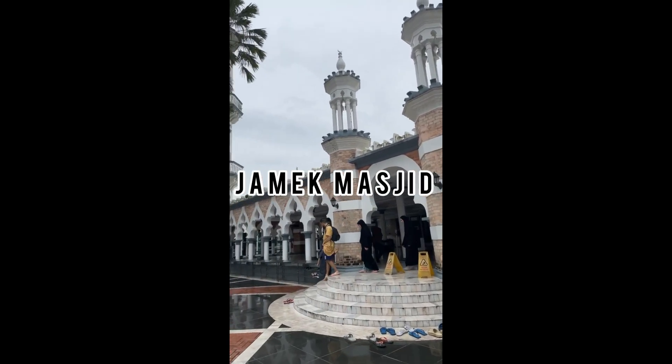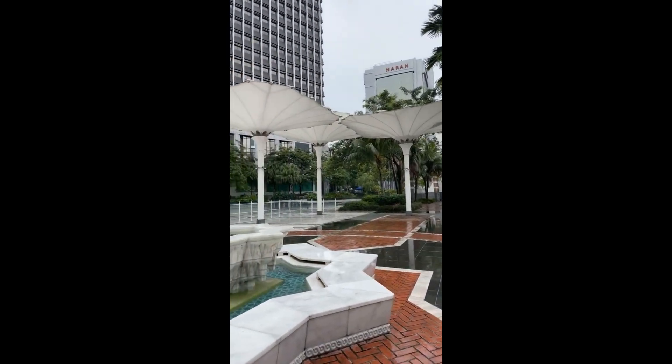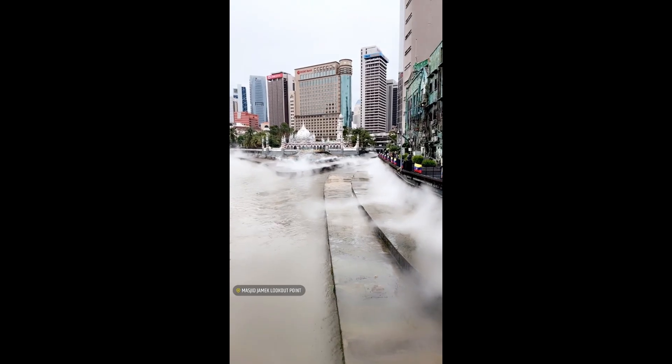That's the Jamaic Masjid and it was really stunning. There were many tourists who came from across the world who got in there, and it was really beautiful from the inside as well — and that's the view from the outside.